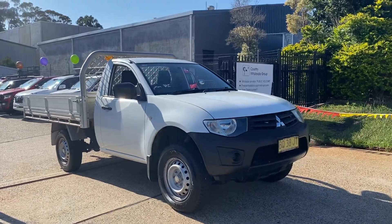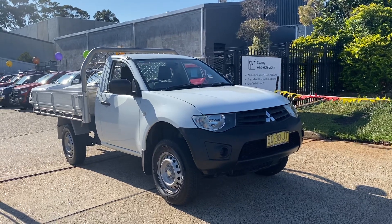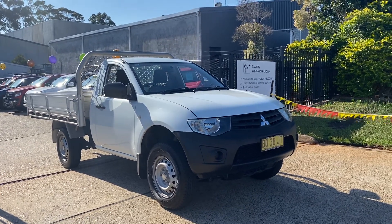Come and see us to test drive this great little Mitsubishi tray-back, and of course we will look after you.